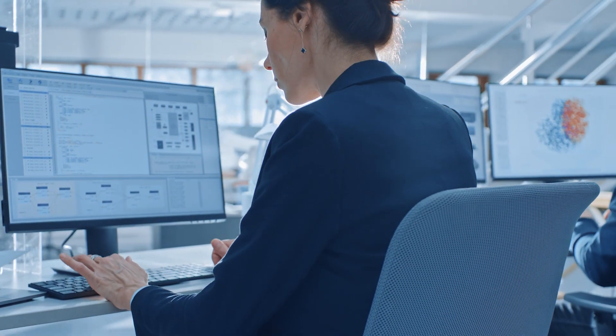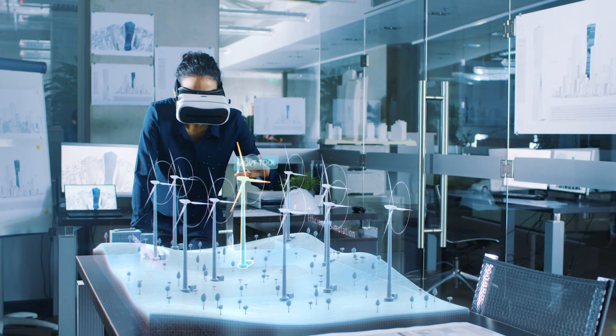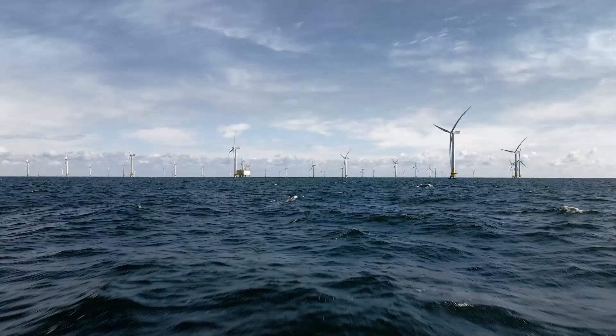Our power consulting expertise has long focused on helping to solve the power industry's most complex issues and challenges. The extensive knowledge of power systems, combined with our pioneering technology expertise, prepares us to find solutions for your requirements.